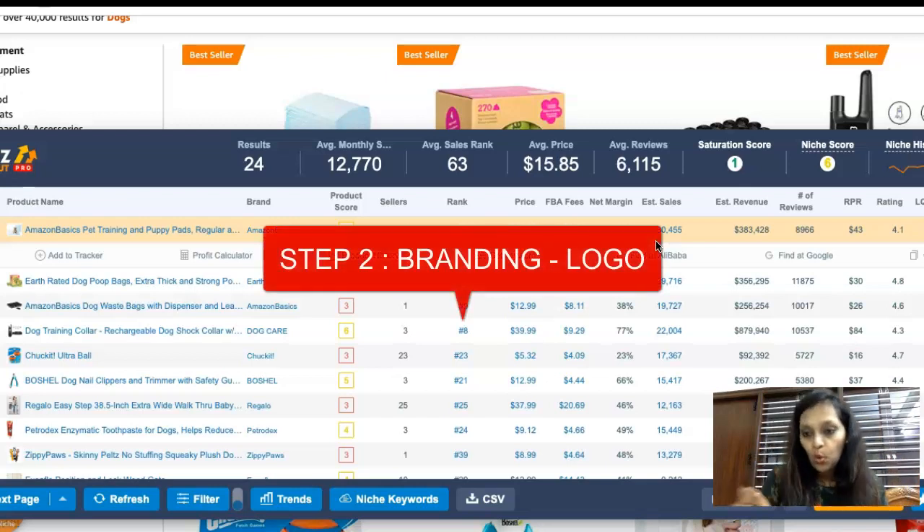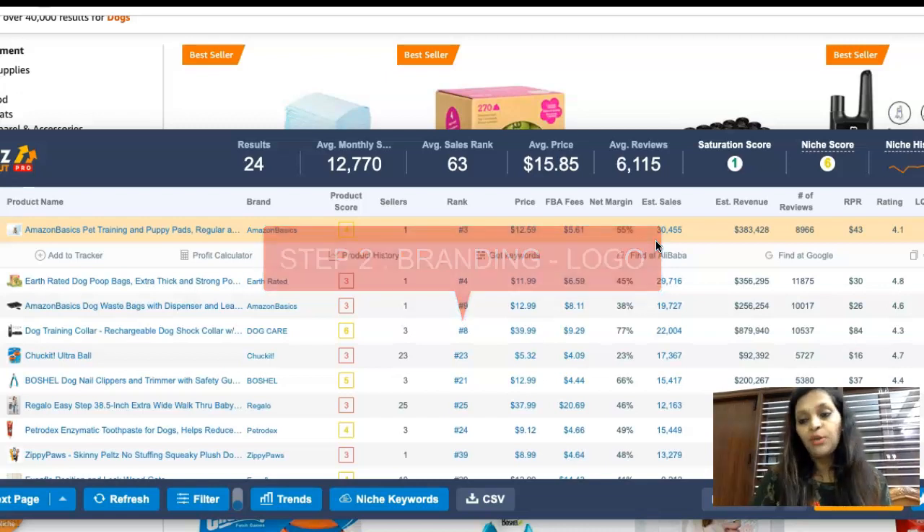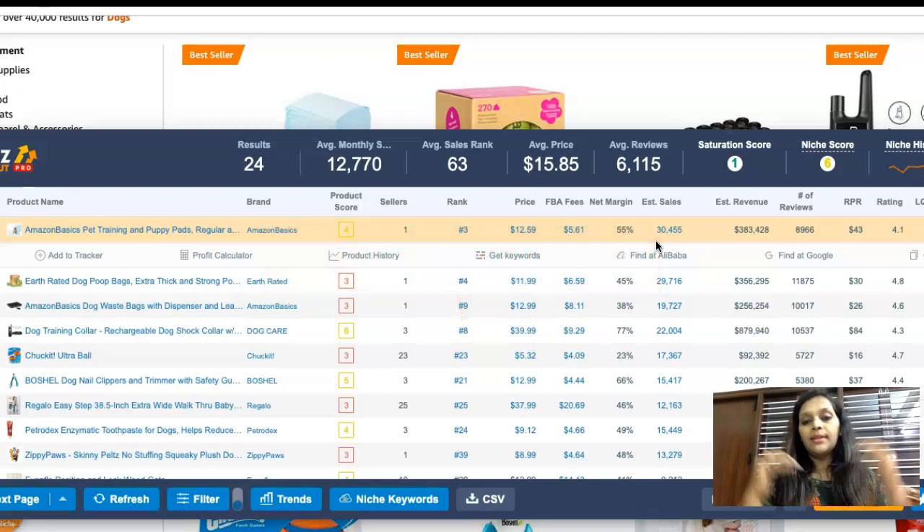The second step is to design a logo for your business, because your business needs an identity. Below this video you'll find a link to Fiverr where you can order a gig and get your logo done.